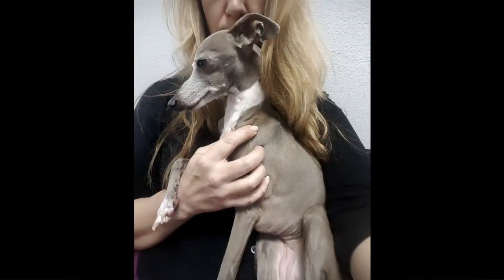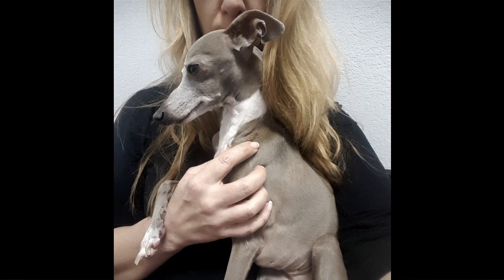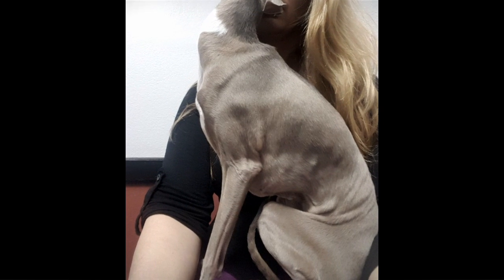Grazzi got ill very quickly. She had bloody stools, lethargy, vomiting, fever. I took her to the vet hospital where she spent five days.